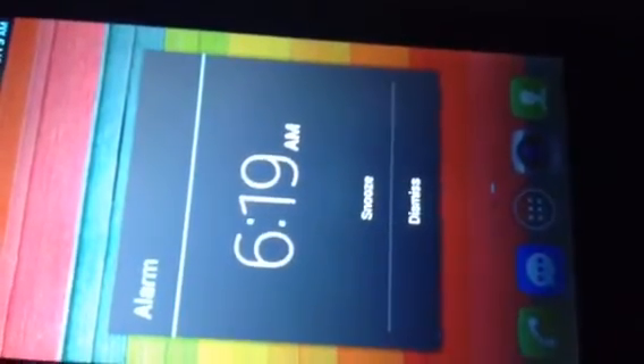So my alarm wakes me up at 6:15 in the morning, but I did snooze it. So I just get up out of bed and I make sure that there's light in my room so I can see.